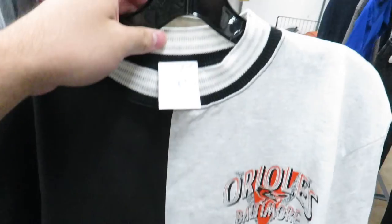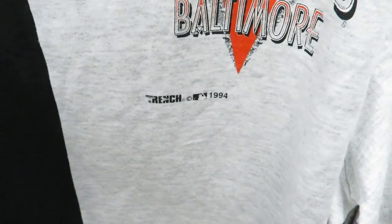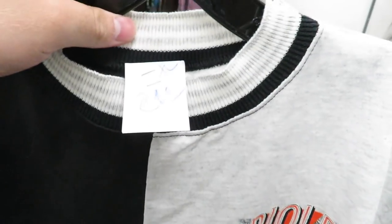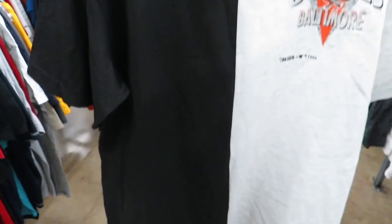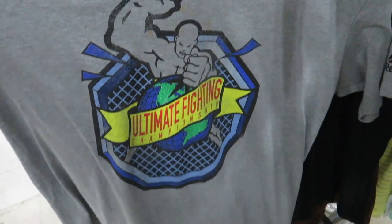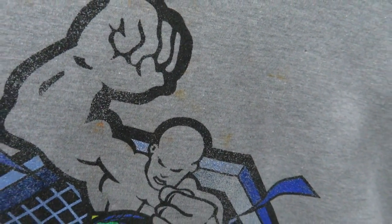Team USA training jersey for $5.99. Check out this Baltimore Orioles shirt from 1994 - it's split down the middle, black and white, one side heather gray one side black, for $2.99 - actually pretty cool. I found this 25th anniversary UFC shirt with their original logo on it - pretty dope, but it's covered in stains.